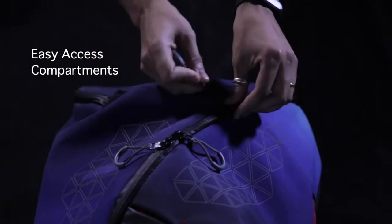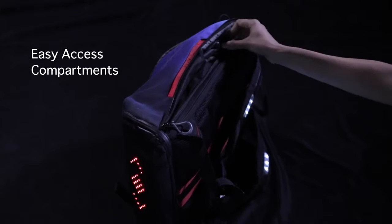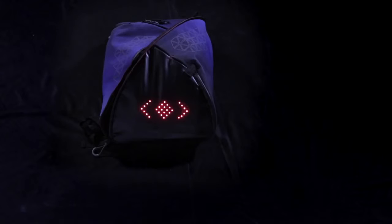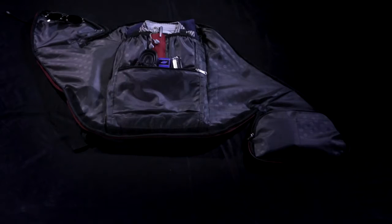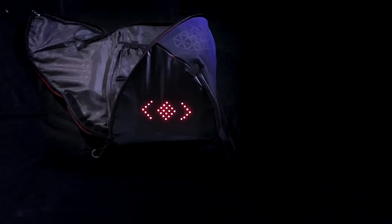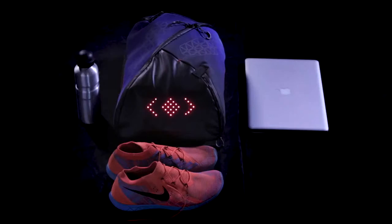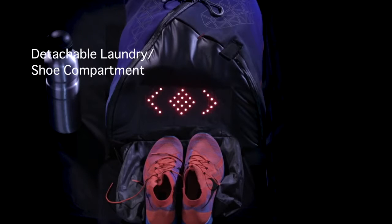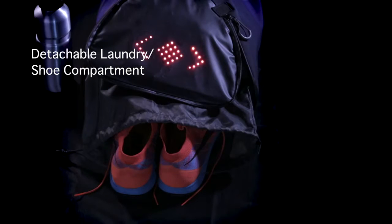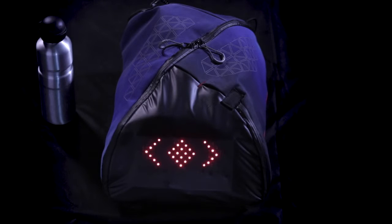It has a sleek exterior and comes with easy access compartments for your gadgets and biking gear. The bag also opens completely, allowing for easy packing as well as selective access to the compartments you use most. Aster packs in your laptop and work-related items in separate compartments, and also has a detachable laundry compartment for your shoes, keeping the bag fresh.